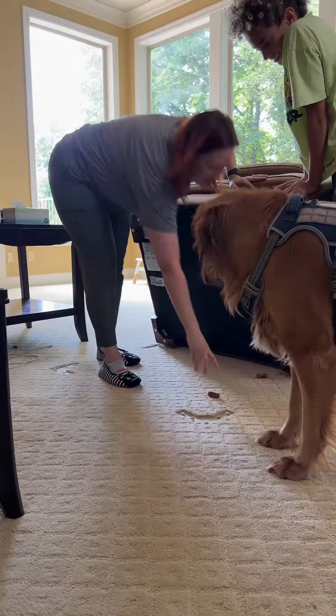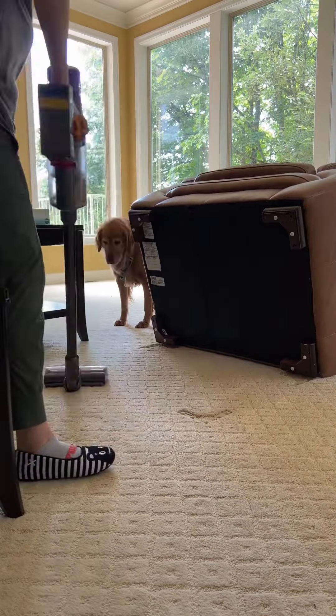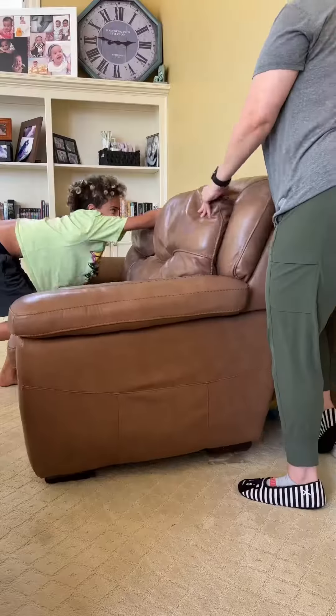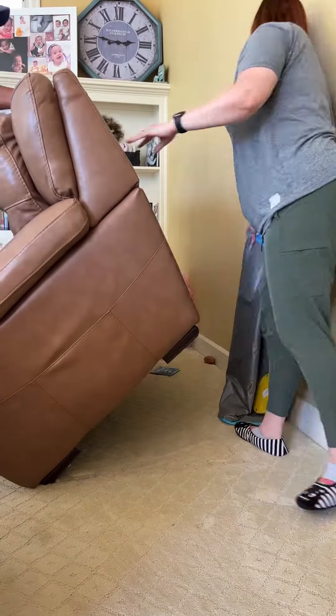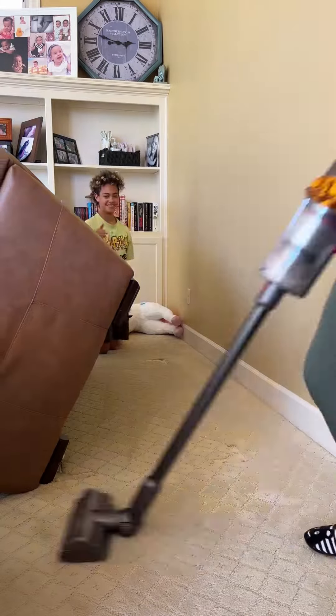As I was editing my video, I thought this was a really good example of how my house is often a mess but it's pretty clean. I have said it before, but my house used to be messy and dirty because I had it in my mind that I had to make sure all of the things were picked up and all of the deep cleaning was done.